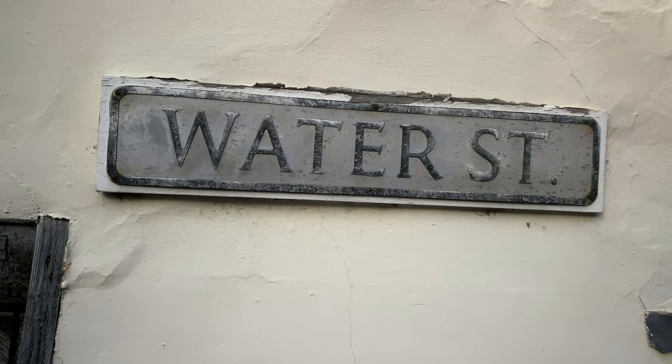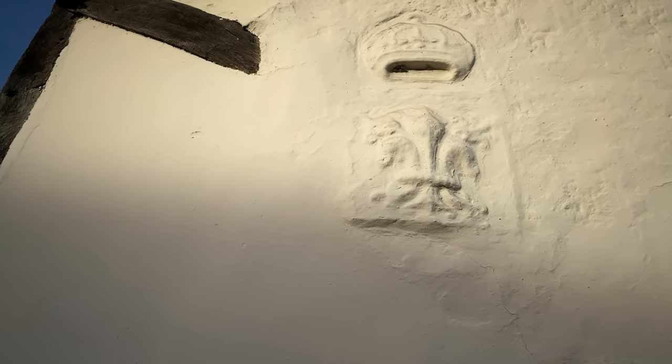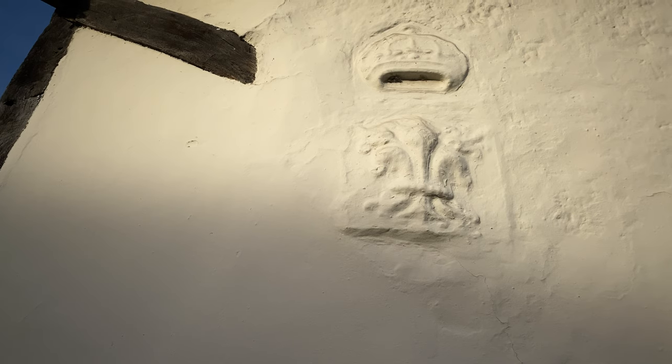Further down Water Street is the De Vere House, the fictional birthplace of Harry Potter. And here's another example of pargeting.